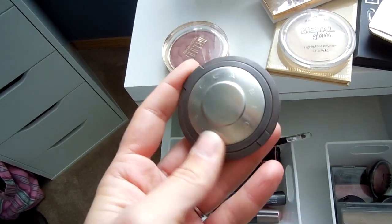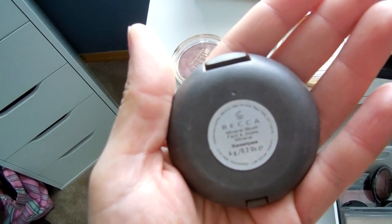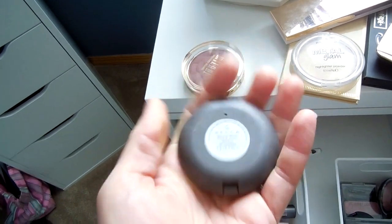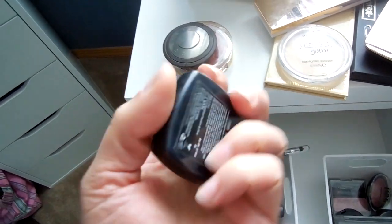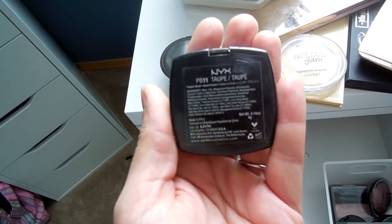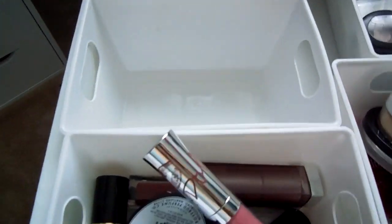Becca Blush in Sweet Pea — I love this. Turns out it's discontinued, but you can still get it online at Ulta and it's really, really worth getting. And then I always use the NYX Blush in Taupe for contour, which I don't think is actually discontinued because they're still selling it on the NYX website, so snag it — it's perfect.